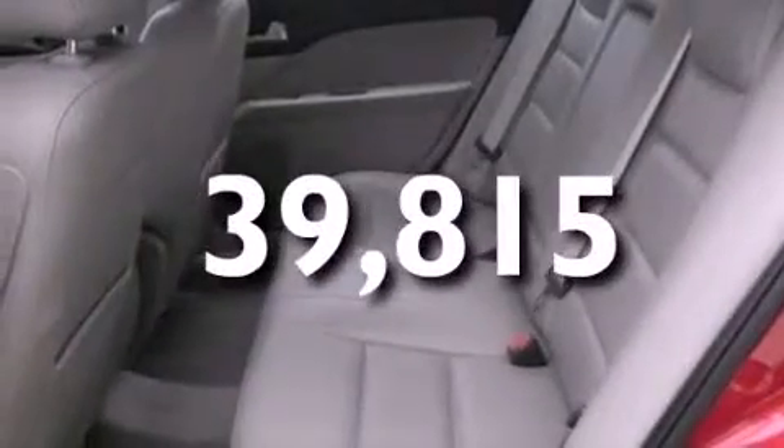And this vehicle has fewer than 40,000 miles on the odometer. This vehicle is sure to sell fast. Call and arrange your test drive today.